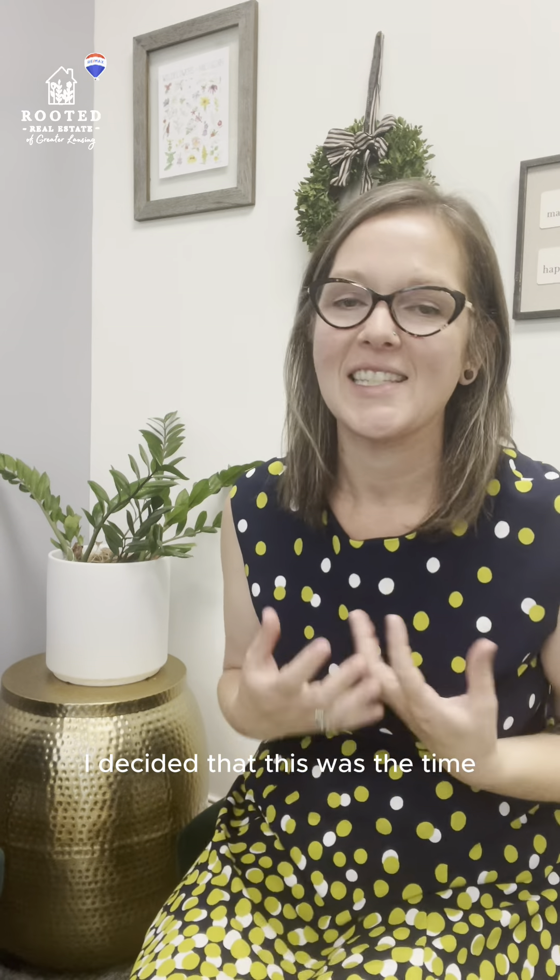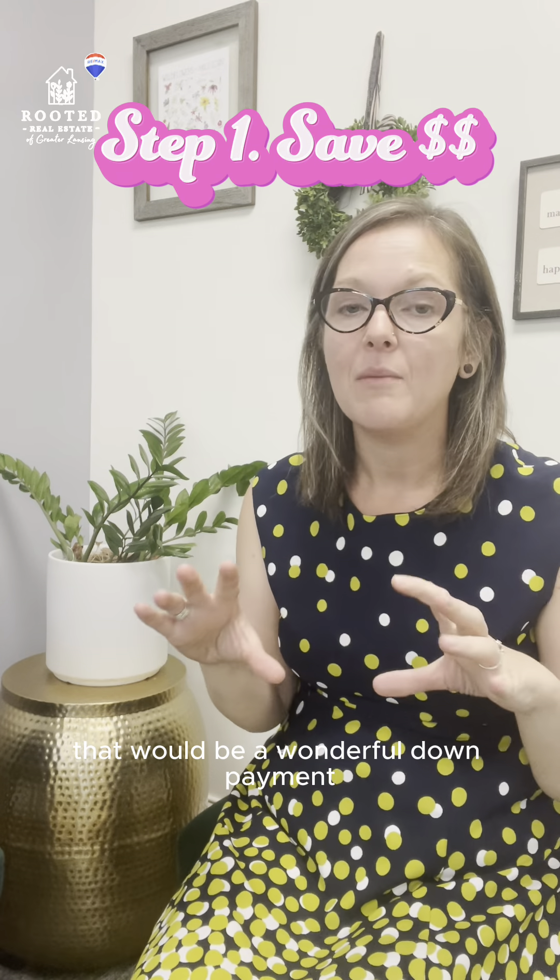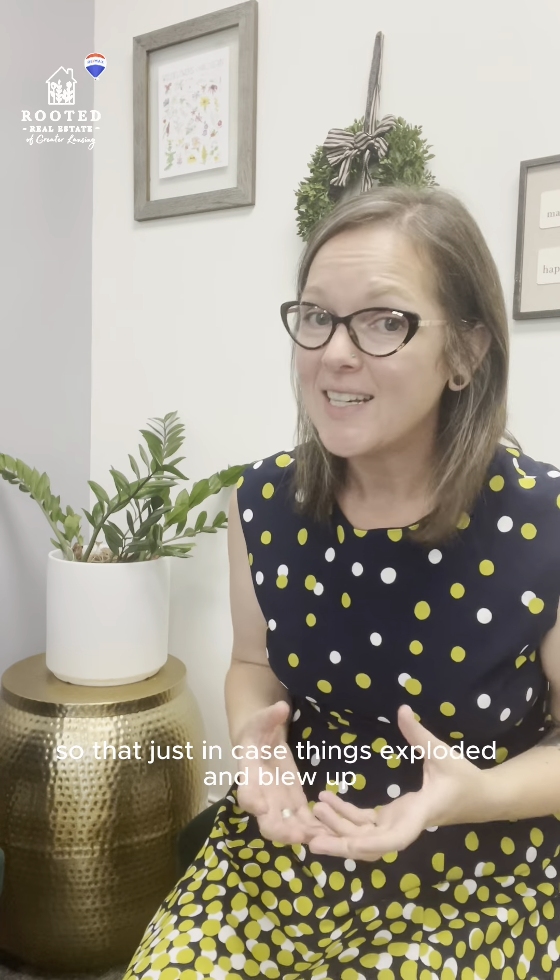Late last year I decided that this was the time. I'd saved up enough money that would be a wonderful down payment with enough of a cushion so that just in case things exploded and blew up and didn't work out, I'd be protected.